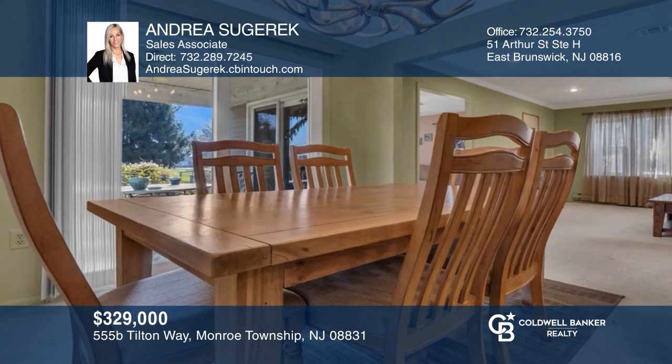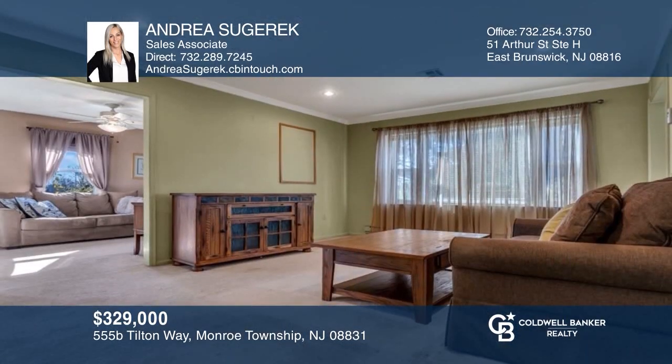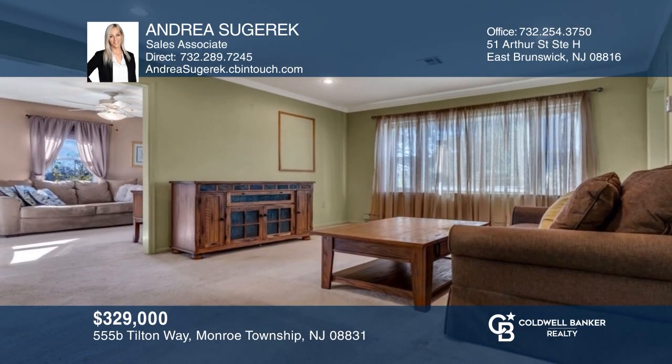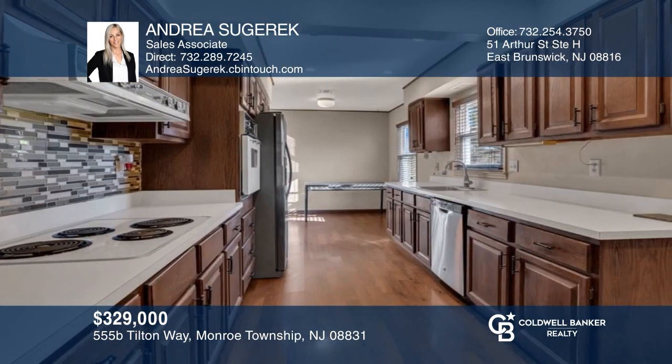This lovely two-bedroom, two-bath end unit home in a 55-plus community offers an eat-in kitchen and a golf course view. Check out this property for yourself by scheduling a tour with Andrea Sugarek.